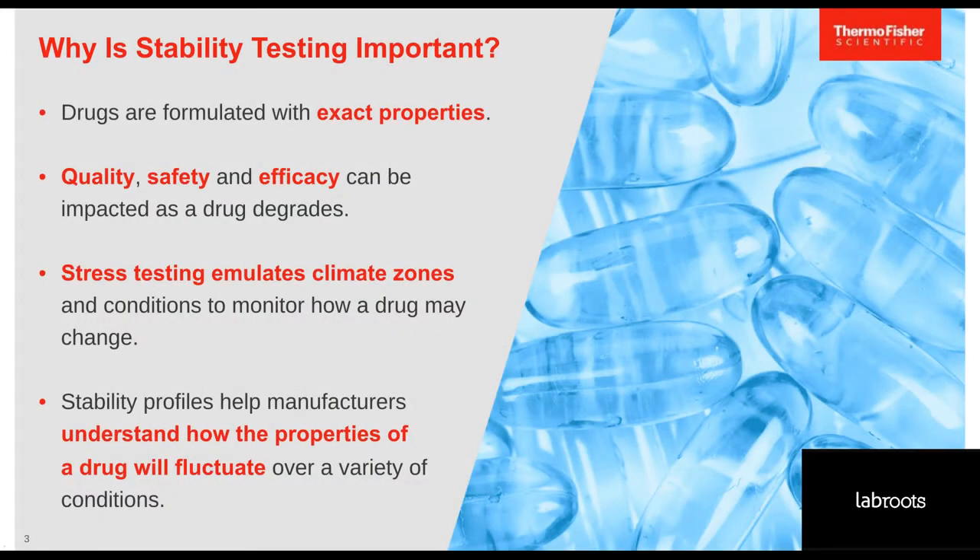Let's get started. Drug stability testing is the process of testing the quality of a drug — either drug substance or drug products — over time and under different environmental factors like temperature, humidity, pH, and light. This testing process is important because drugs are produced with a variety of active pharmaceutical ingredients (APIs) and inactive ingredients. Depending on the drug formulation, the drug will have different rates of solubility, permeability, and stability, which then impacts its quality, safety, and efficacy over time.